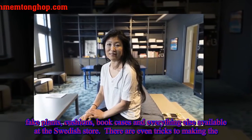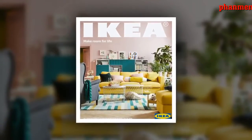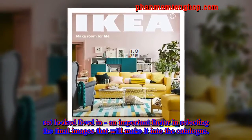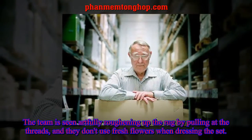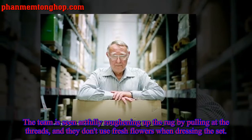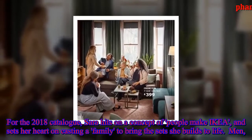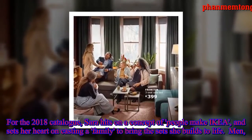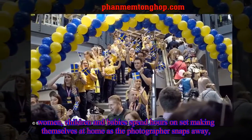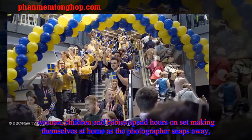It's here where Sarah Blomqvist spends her time building sets using all IKEA furniture — from sofas and tables to lamps, fake plants, cushions, bookcases, and everything else available at the Swedish store. There are even tricks to making the set look lived in, an important factor in selecting the final images for the catalog. The team is seen artfully roughening up the rug by pulling at the threads, and they don't use fresh flowers when dressing the set. For the 2018 catalog, Sarah hits on a concept of 'people make IKEA,' setting her heart on casting a real family to bring the sets to life — men, women, children, and babies spending hours on set making themselves at home as the photographer snaps away.